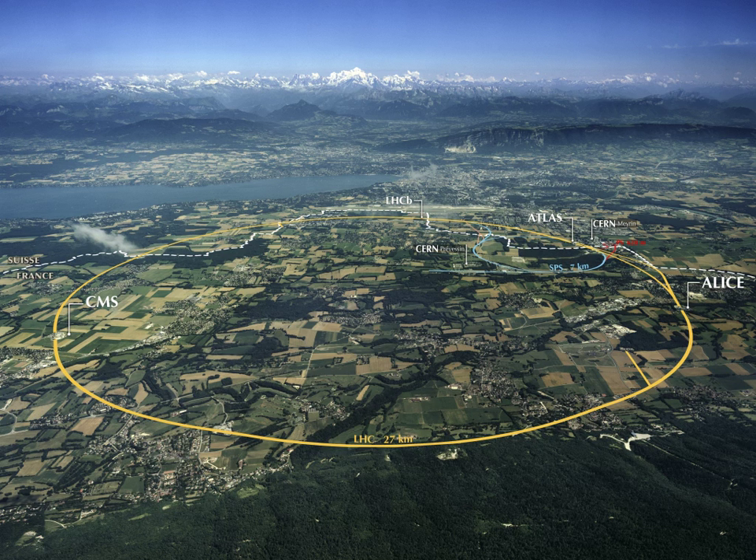Fermi National Accelerator Laboratory is a U.S. Department of Energy national laboratory specializing in high-energy particle physics. Many components of the Large Hadron Collider were engineered and tested here. The top quark was discovered in 1995 by the CDF and D0 experiments at the Tevatron Accelerator at Fermilab. Fermilab visitors are allowed to visit two buildings on their own, and groups of six or more must book a visit by calling the center.